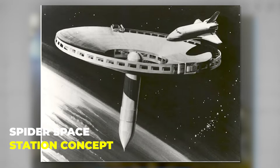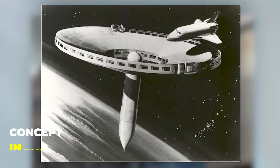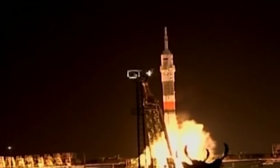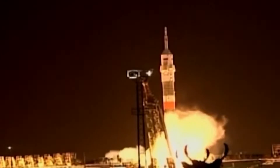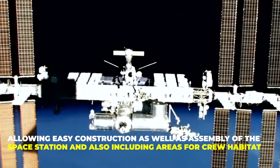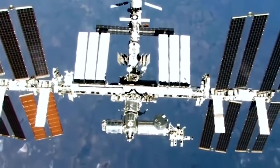Spider Space Station Concept. The technical drawing for the Spider Space Station concept was drawn in the year 1977. The design, which seems unusual to whoever looks at it, intended to use space shuttle hardware as part of its assembly, allowing easy construction and assembly of the space station, and also including areas for crew habitat and a center for space operations.